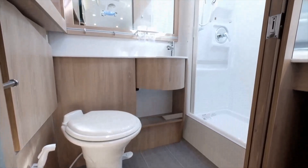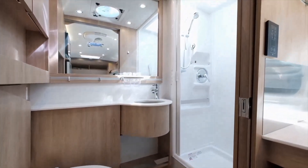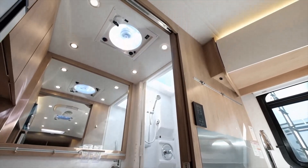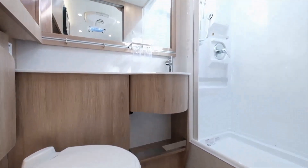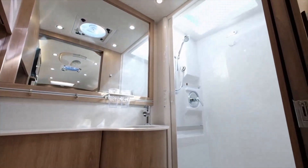The Wonder Murphy Bed features a spacious three-piece center bathroom with the largest stand-up shower and full-flush toilet. Bringing the comforts of home on the road, the Wonder features a large medicine cabinet, a stainless steel sink, and open shelving to store all your bathroom essentials.